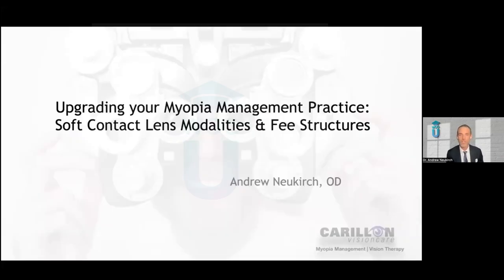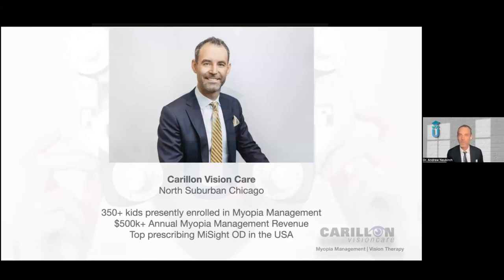So let's talk about upgrading your myopia management practice, specifically as it pertains to soft contact lens modalities. We will also talk about the fee structures that so many people are trying to figure out how to set up in their practices. A little background on me: I practice at Caroline Vision Care, a practice in the north suburbs of Chicago.